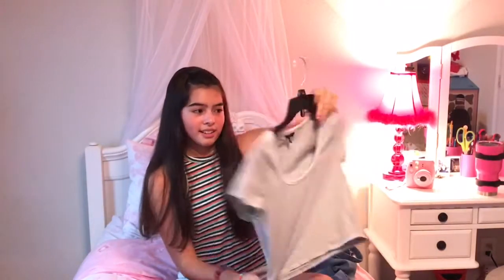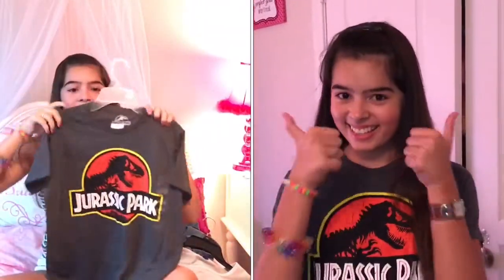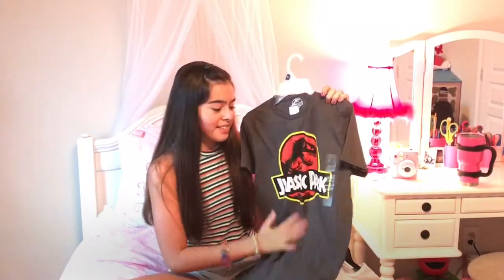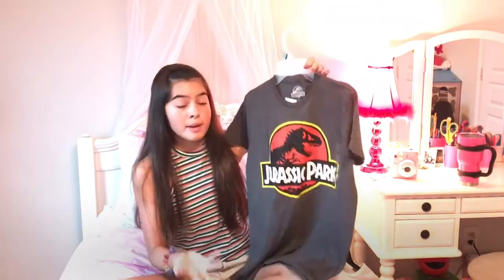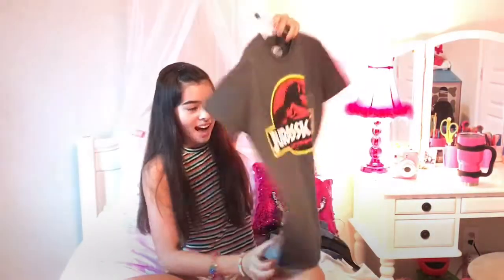This is a Jurassic Park shirt with the Jurassic Park logo. We got this from Target and my grandma got it for me. I love it so much — I've been wanting this shirt ever since we went to Universal Studios but we didn't get it there. It was at Target for $12.99 in the men's graphic tees section, but it's basically for men and women. I got it in a size small and I'm going to wear it with some jeans or shorts for school.